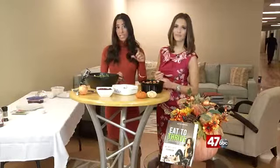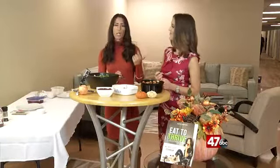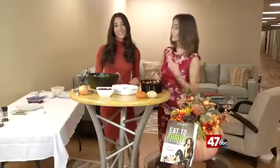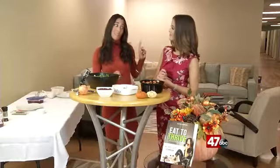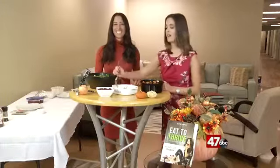If you want a free snack guide with a bunch of recipes you can make in five minutes or less, go to katiesampio.com — it's the first link there and it'll be sent straight to your inbox. You can also follow her on Facebook, Instagram, and Twitter to stay up to date. She also has a fabulous cookbook right there: 'Eat and Thrive: The Anti-Diet Cookbook.' Everything can be made in 30 minutes or less. It's a number one bestseller — get it on Amazon.